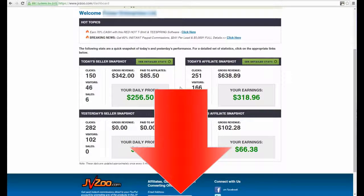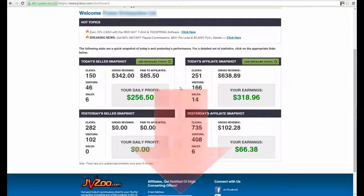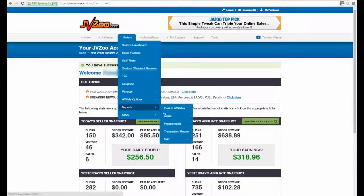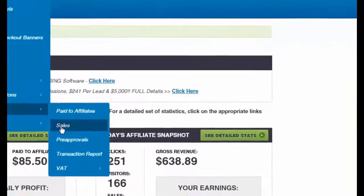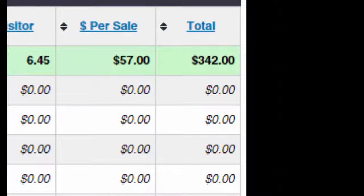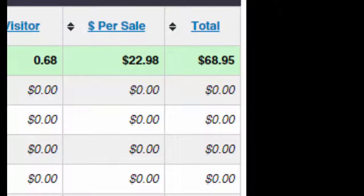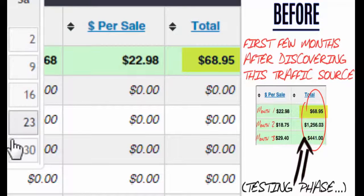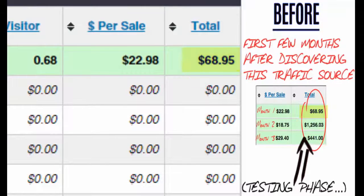Below this video you'll see a screenshot. If you look at it, you'll see my first few months of trying out this particular traffic source, followed by the next handful of months where I really gained traction in my breakout phase. It really is like opening a tap and getting a flood of targeted traffic — there's no tweaking or optimization required as it's already targeted. So when I first stumbled upon this traffic source, I made around sixty-eight dollars in my first month.